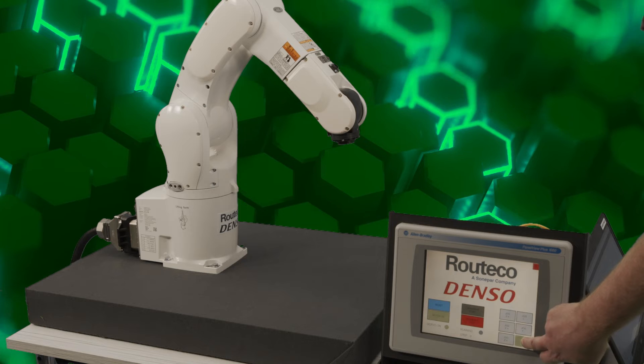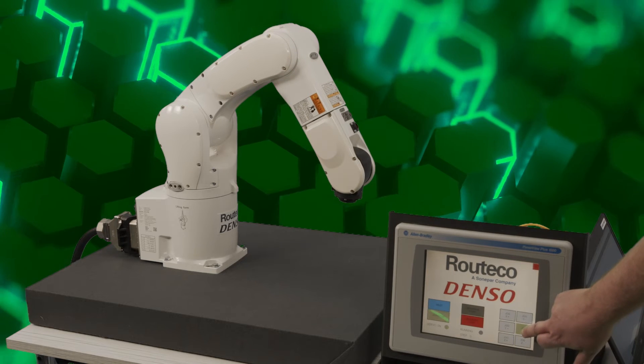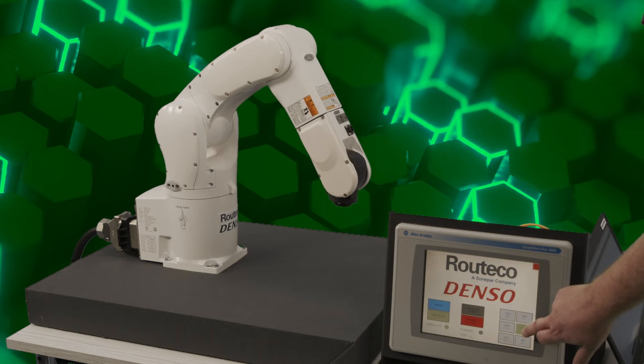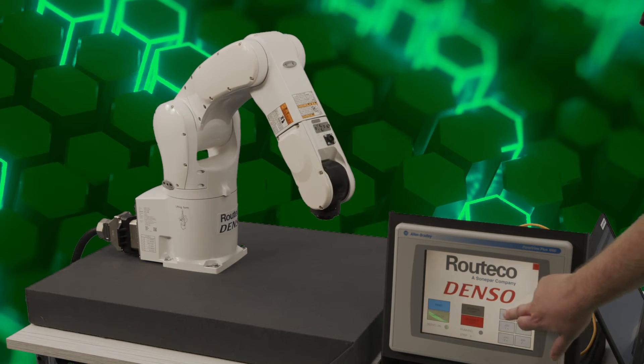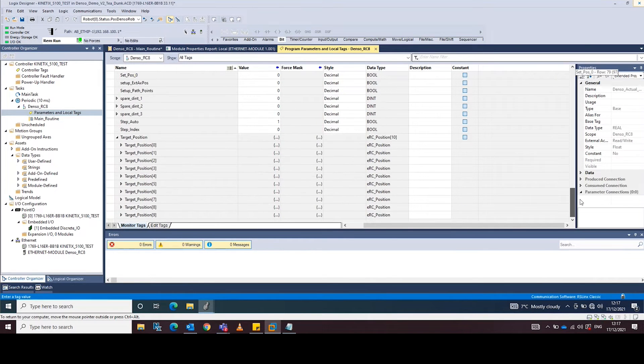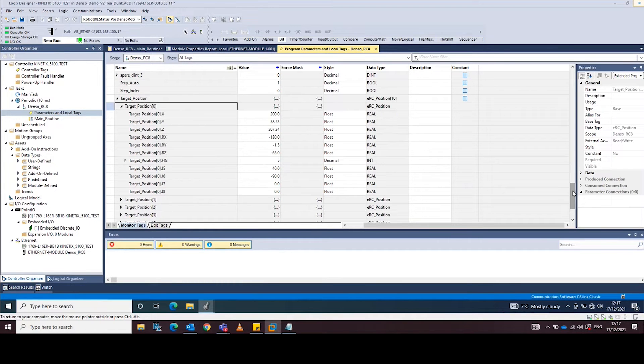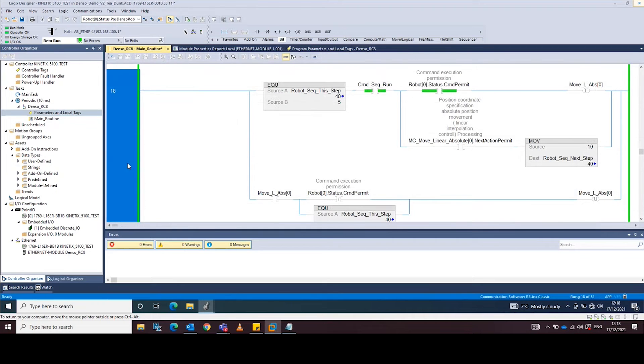On the panel view I'll jog the robot into its new positions, then record those positions into Studio 5000. Let's have a look at the code. We copy the actual robot position into the target registers. This is the sequence code that triggers each move instruction.